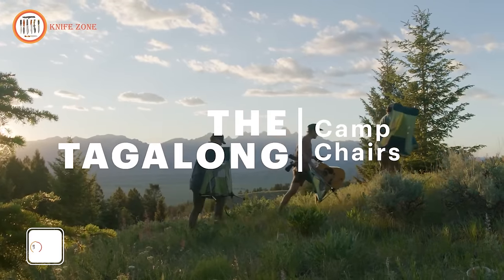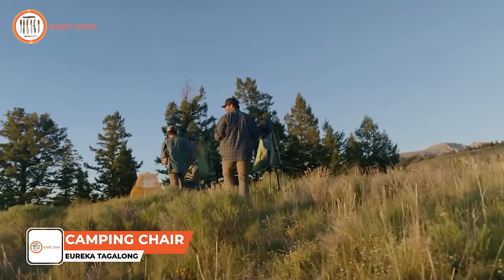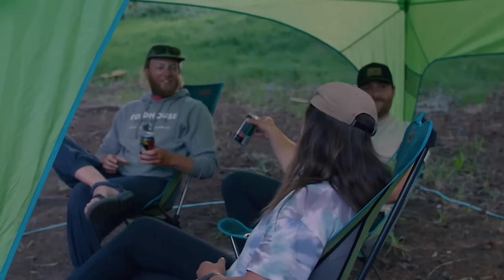Discover the Tagalong Lightweight Camping Chair, an essential for outdoor enthusiasts. Comfortable, portable, and durable, this chair is the ideal companion for camping, hiking,